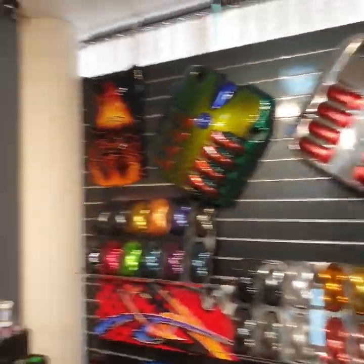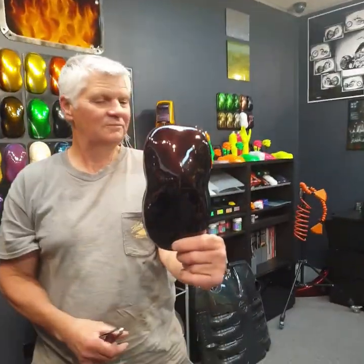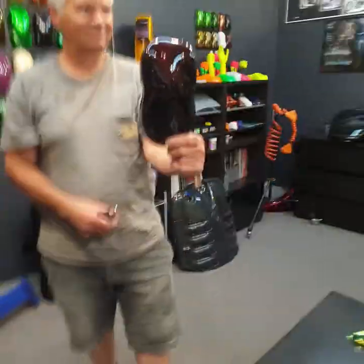And here we are at the paint center at D&A Paints with Mark. We're picking out the colours that Mark, Peter's brother, is going to paint. And that's just the start of it — the rest is going to be a surprise. All the painting will be coming from D&A Paint.